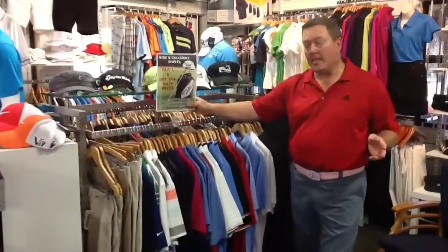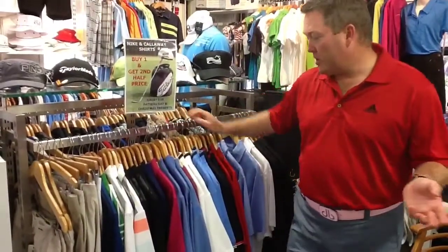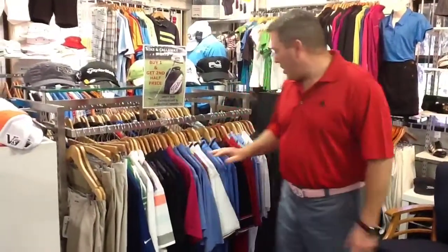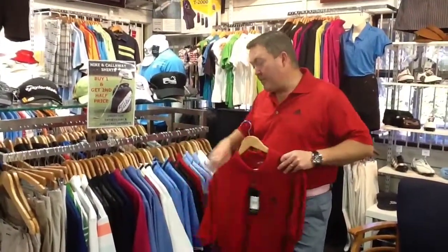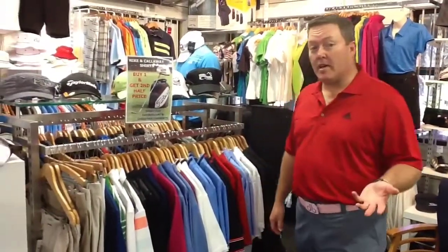This leads me to this rack here that we've only just put up. It's buy one and get the second shirt at half price. We have a great range of Callaway shirts, Izone, Nike, and also the shirt I've got on — the new Adidas Professional Polo with the Adidas logo on the front. Buy one of these shirts at $59 or $69 and get a second one half price.